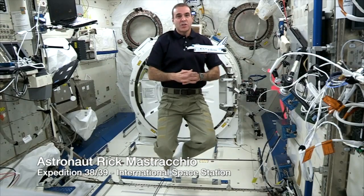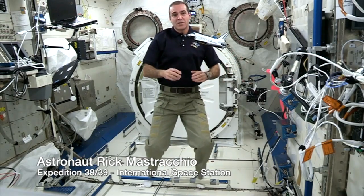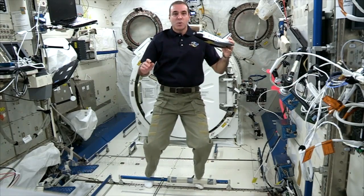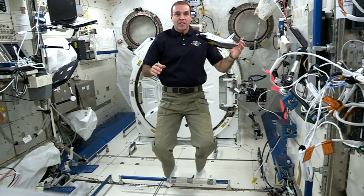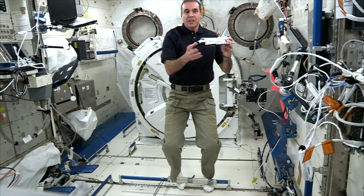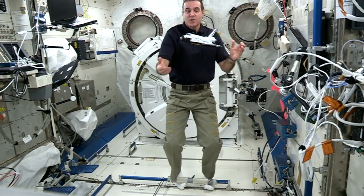Greetings from the International Space Station, where we're currently 260 miles above the Earth in a weightless environment. We can help show how Newton's third law of motion works in microgravity. If I keep my feet planted, like this, to represent gravity, this space shuttle model will fly, but won't come down to the floor like yours does on Earth.